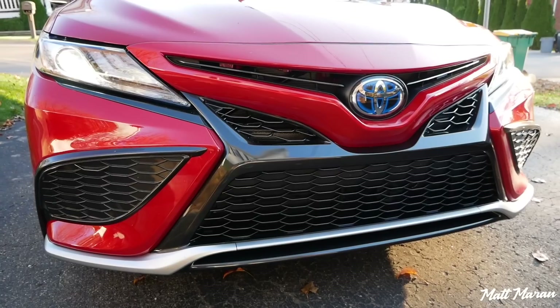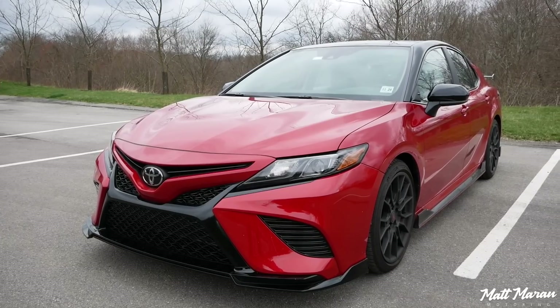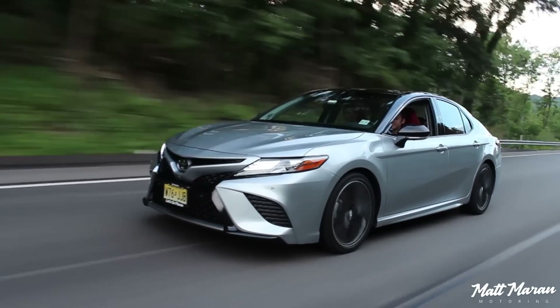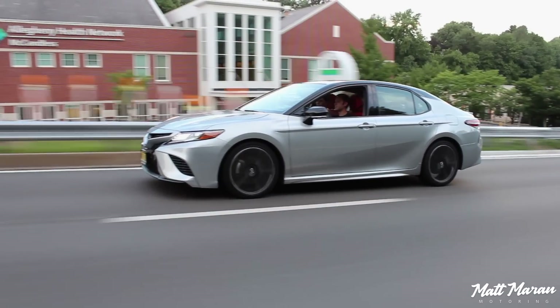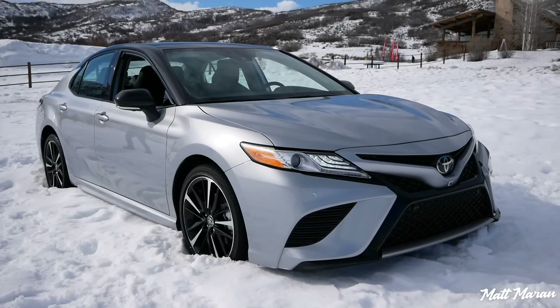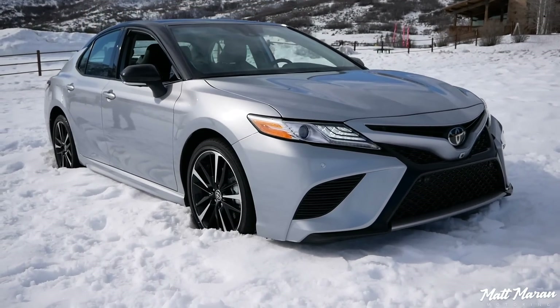All the other trims, engines, and all that are the same as before. I've already covered the TRD version of the Camry as well as an XSE V6. I also recently covered an all-wheel drive version at the beginning of this year. If you're curious to hear what a slower version without the V6 is like in the Camry, you can go check out that all-wheel drive review.